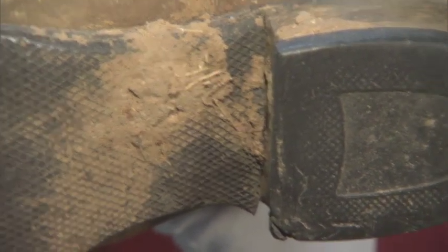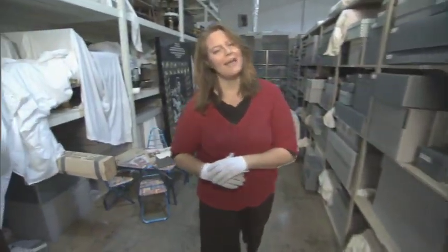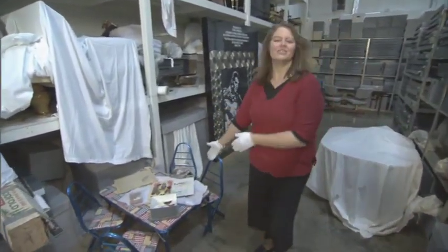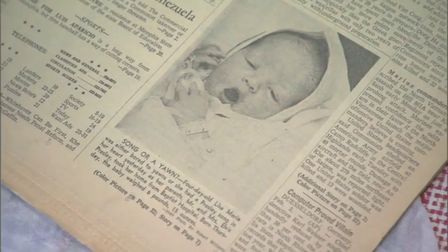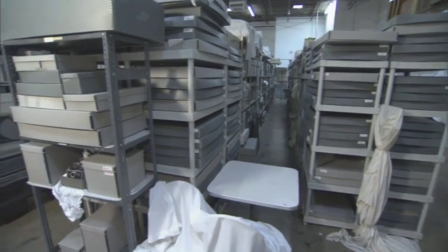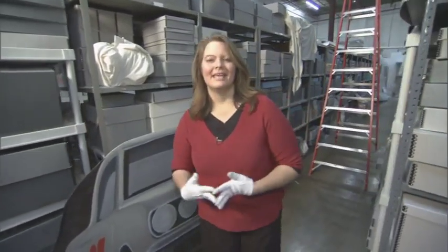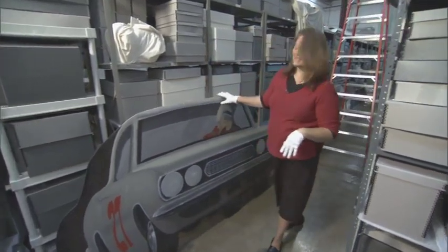Some of the other things stored here in the warehouse that were at Graceland at one time belonged to Elvis's daughter, Lisa Marie. You'll see set up here a table and chairs that Lisa used to play with, along with her coloring book and crayons, the commercial appeal that has her birth announcement in it, and even a pair of her baby shoes. Stored here in these gray boxes are over 30,000 artifacts that were here at Graceland. We also have things that have been purchased by the estate for exhibit purposes, like this prop from the movie Speedway.